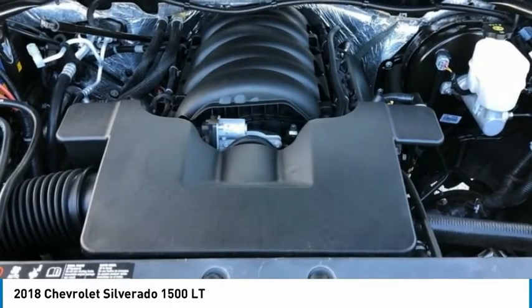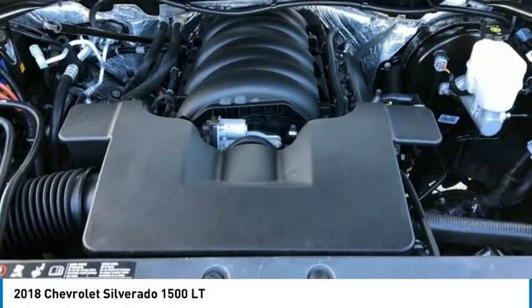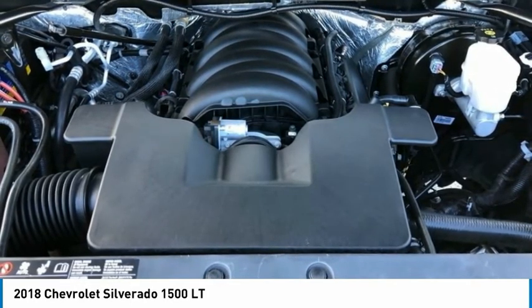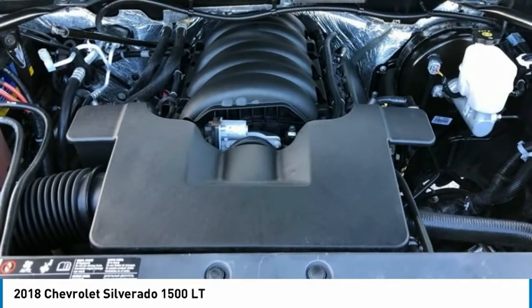Rear Wheelhouse Liners. Remote Keyless Entry. Remote Locking Tailgate. Remote Vehicle Starter System. Single-Slot CD / MP3 Player.